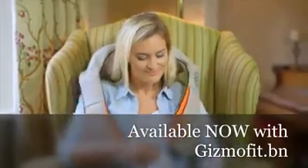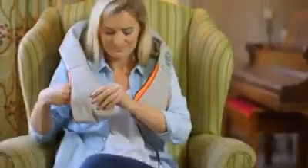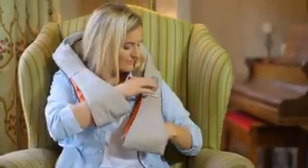It's powered through either a mains socket or a 12-volt car adapter, which means you can even use it as a passenger on car journeys. If you're looking for a cost-effective way to enjoy a regular neck and shoulder massage that feels great, the Shiatsu neck and shoulder massager is the ideal solution.